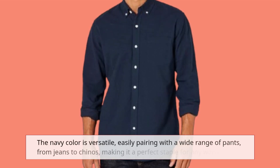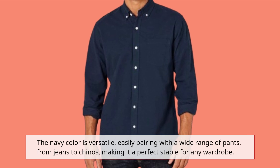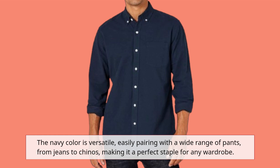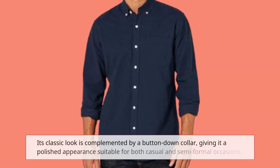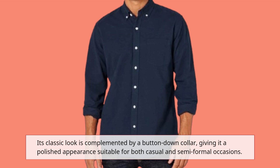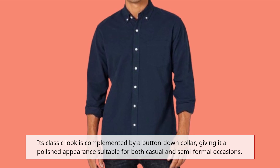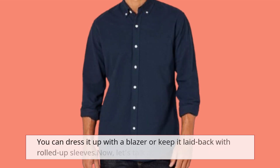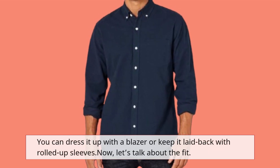The navy color is versatile, easily pairing with a wide range of pants, from jeans to chinos, making it a perfect staple for any wardrobe. Its classic look is complemented by a button-down collar, giving it a polished appearance suitable for both casual and semi-formal occasions. You can dress it up with a blazer or keep it laid back with rolled-up sleeves.